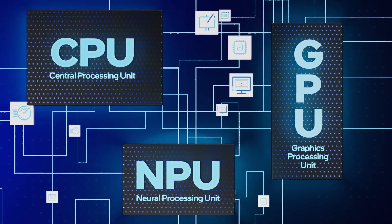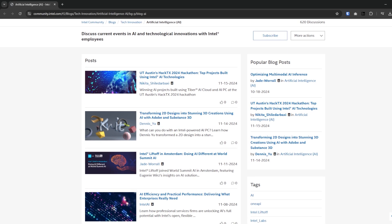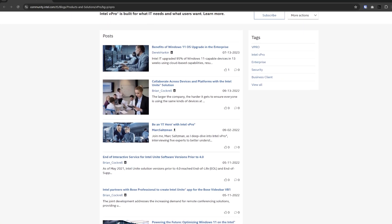They represent a major leap forward in business computing, combining power, efficiency, and intelligence to help you achieve more than ever before. If you'd like to learn more, be sure to check out the links in the video description to explore Intel Core Ultra, Intel vPro, and all of the other amazing resources Intel has to offer. Also don't forget to like and subscribe if you're interested in tech content. Thank you guys for spending a few minutes of your day here with me today, I'd also like to thank Intel for sponsoring this video, and I will talk to you guys in the next one.